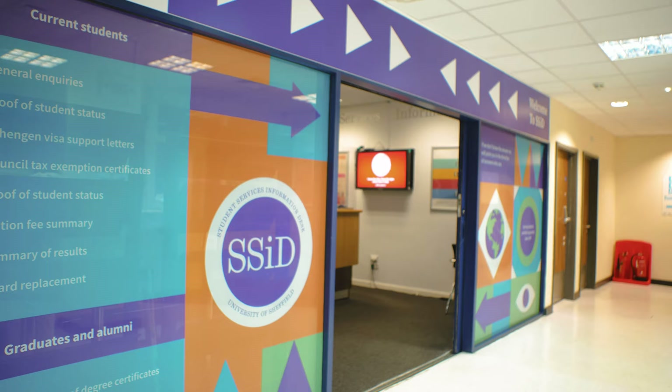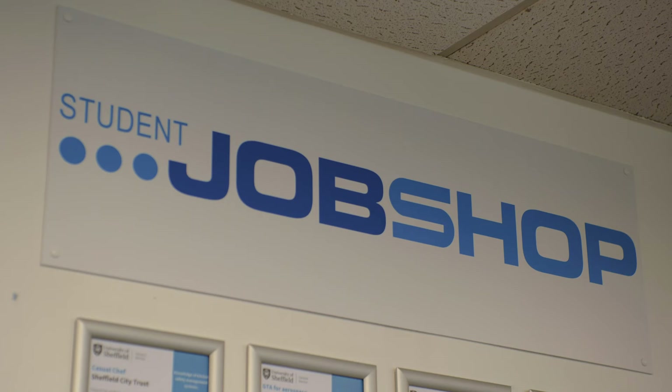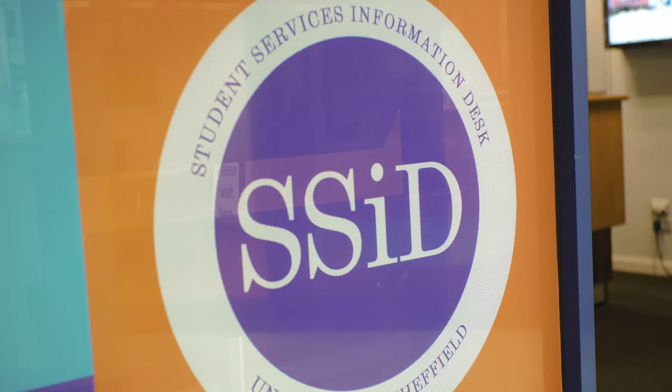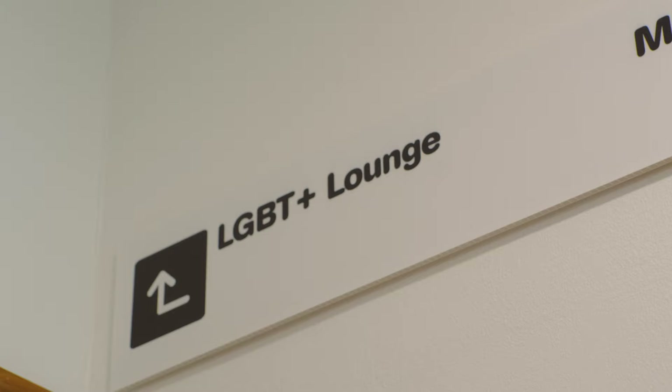And if you need support, we've got you covered. You can visit SSID, the career service and job shop, or get access to mental health support services should you need them. And that's why we have the number one student union in the country for 14 years running.